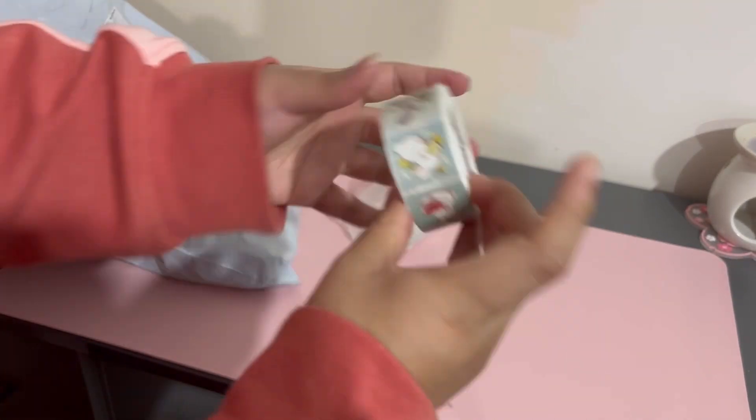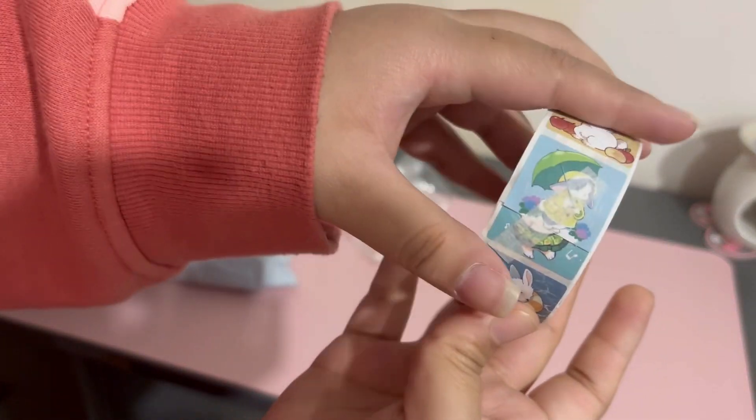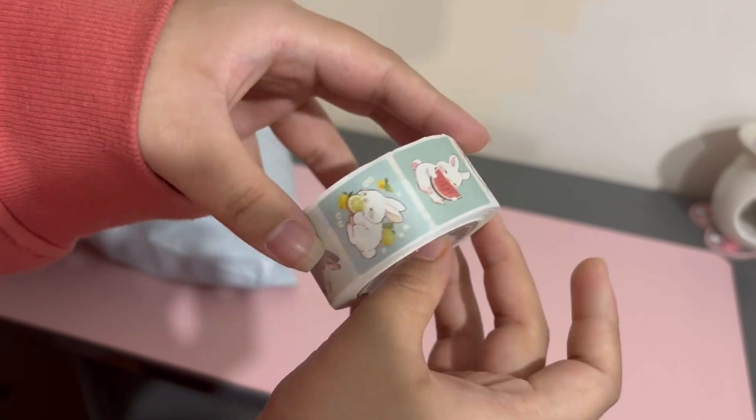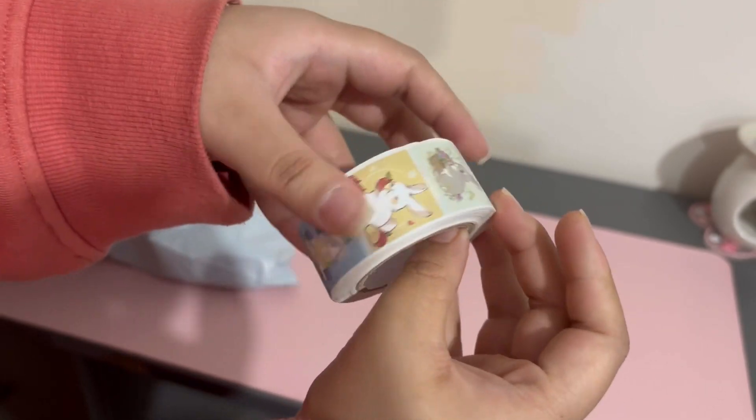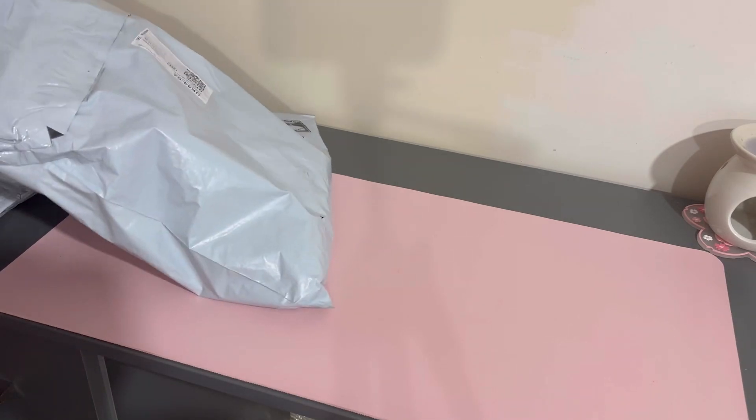And then I got this roll of bunny stickers — I think there's 500 of them. I thought they were really cute, that's the whole reason why I got them. And then another storage container for my stickers — I got two of them.